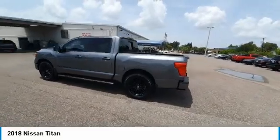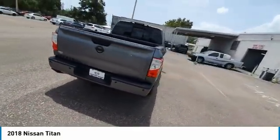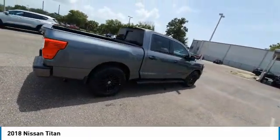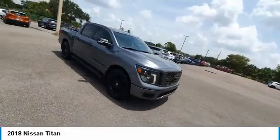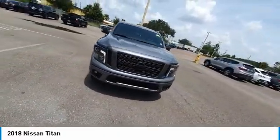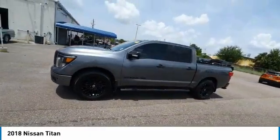Come see the car for yourself. The Titan.